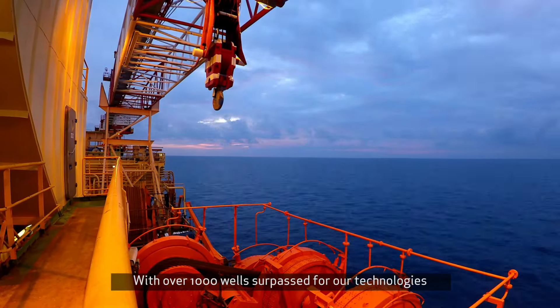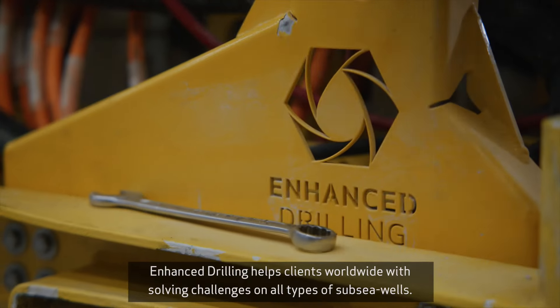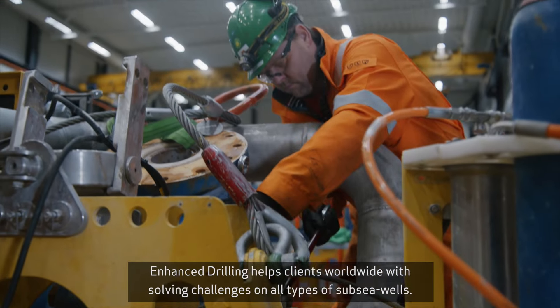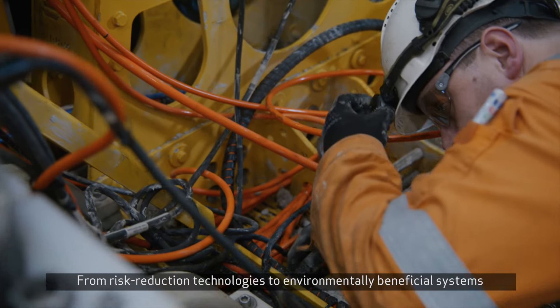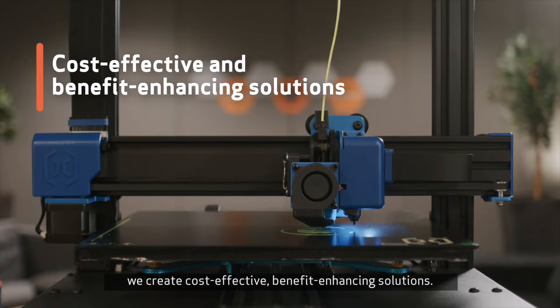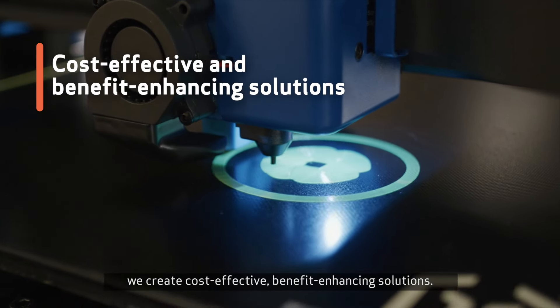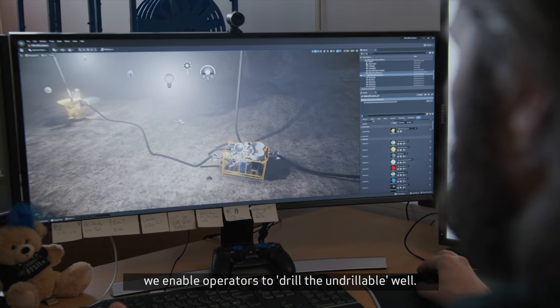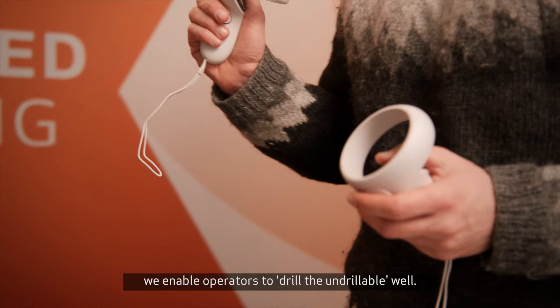With over 1,000 wells surpassed for our technologies, Enhanced Drilling helps clients worldwide with solving challenges on all types of subsea wells. From risk reduction technologies to environmentally beneficial systems, we create cost-effective, benefit-enhancing solutions. From the top hole and all the way down to the reservoir, we enable operators to drill the undrillable well.